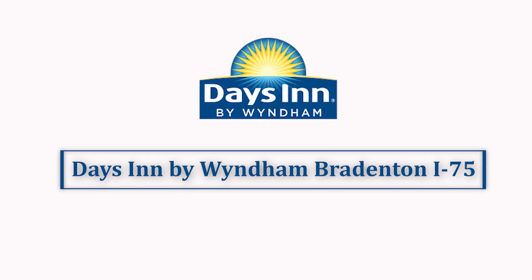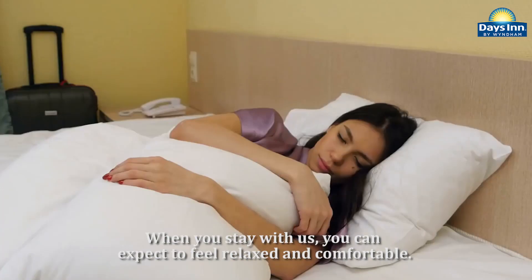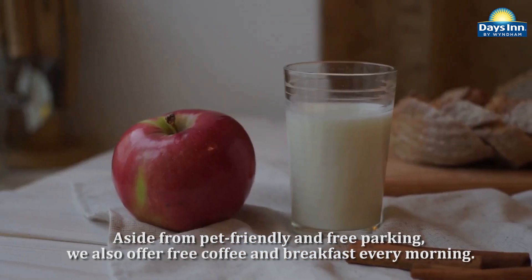The Days Inn by Wyndham Bradenton I-75 is pleased to welcome you. When you stay with us, you can expect to feel relaxed and comfortable. Aside from pet-friendly and free parking, we also offer free coffee and breakfast every morning.